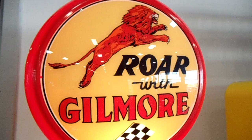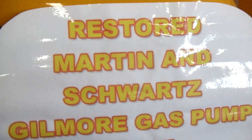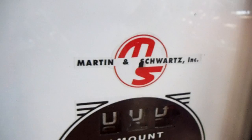Here's a Gilmore machine. I always liked that design. Very cool. This is a restored original.